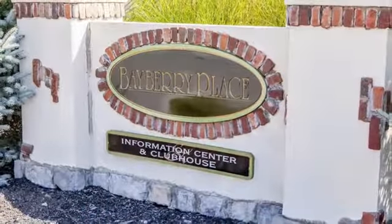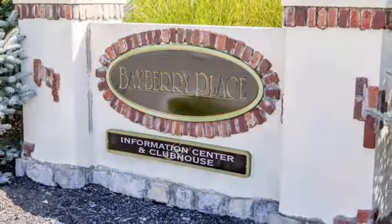Call us today to schedule your personal tour and make Bayberry Place Apartments your next home. See you soon!